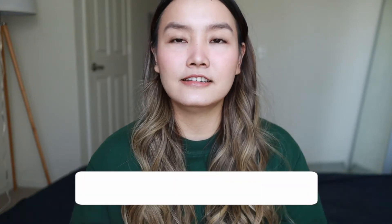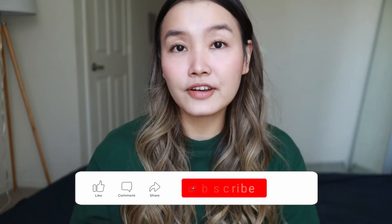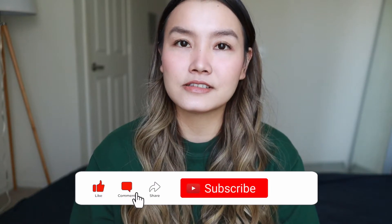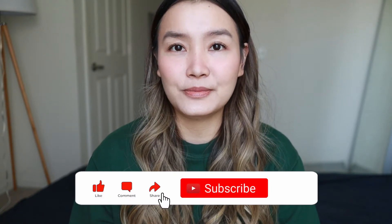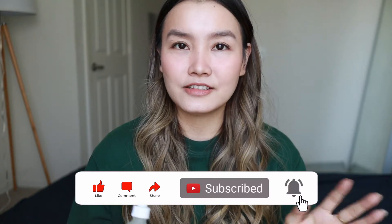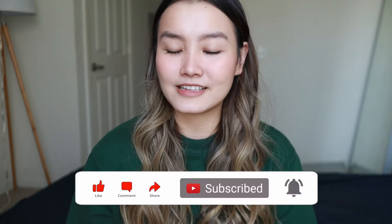I'll insert a clip of the before, then show what my skin looks like every day. Next week when I come back after using this for a whole week, we'll do a review and compare the before and after clips to see how my skin looks different. We're also trying to hit 11,000 subscribers, so if you're new make sure you subscribe, and don't forget to hit the like button.